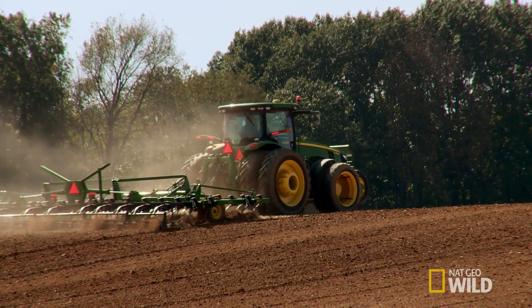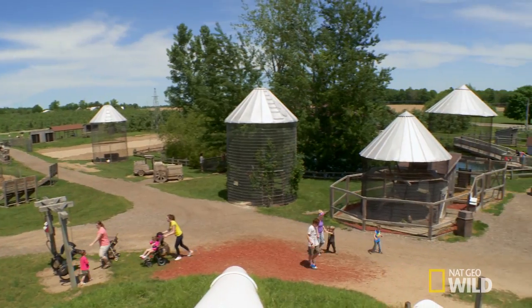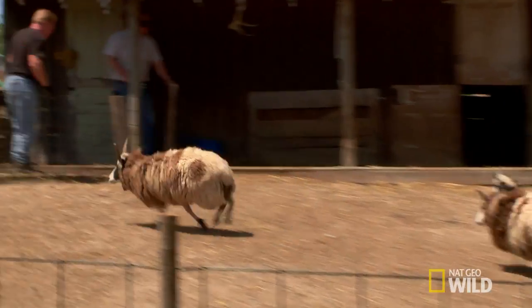A good vet has to be able to find their way around anatomies of all kinds. That's especially true at Terry Anderson's place, where, well, it's a bit of a zoo.